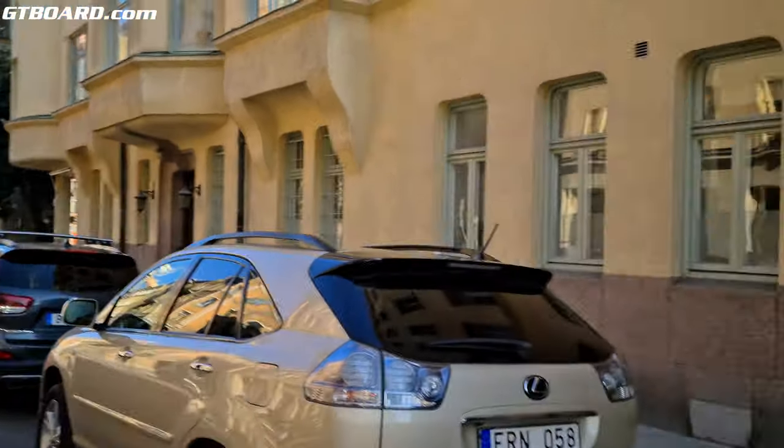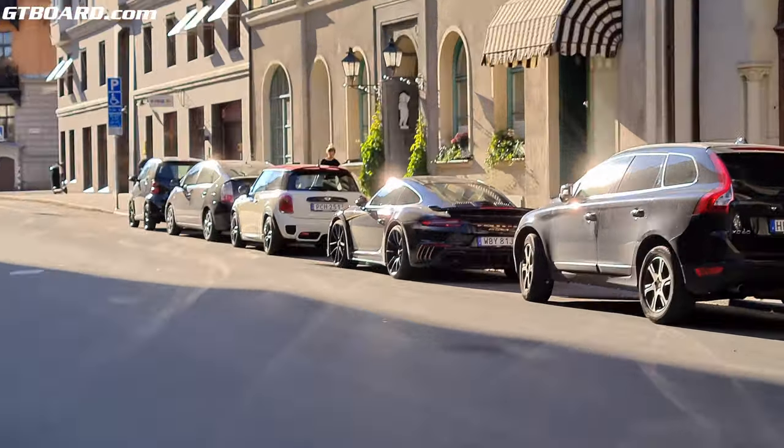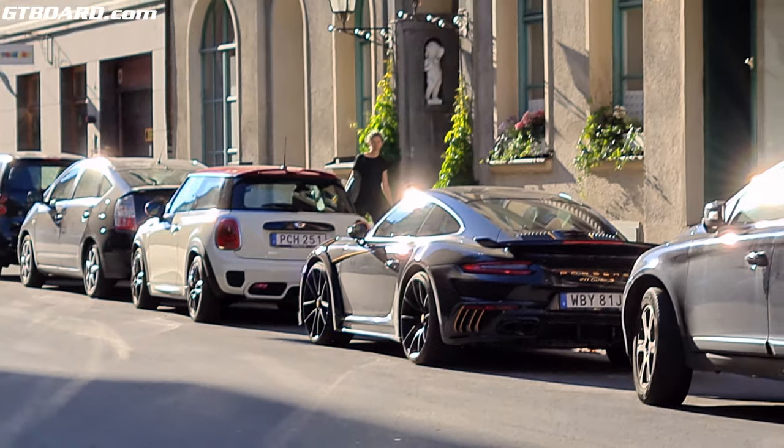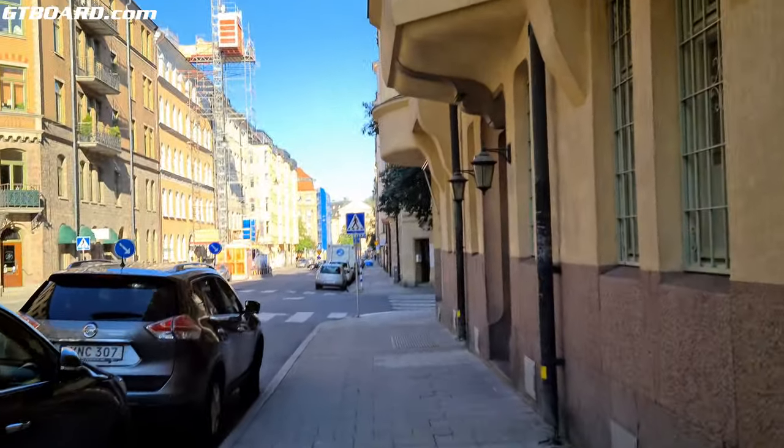I'm sorry to see it go. From here it looks kind of funny — I don't know if it's the light — but overall a really cool car. Respect to whoever bought that.